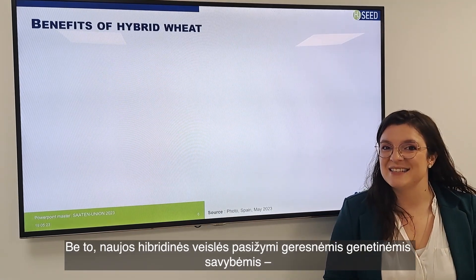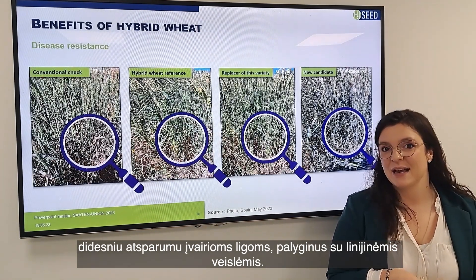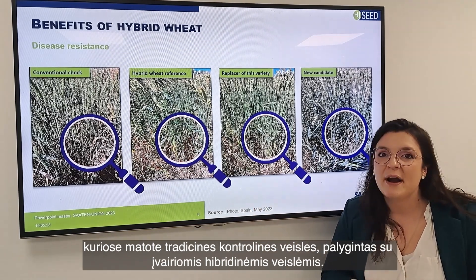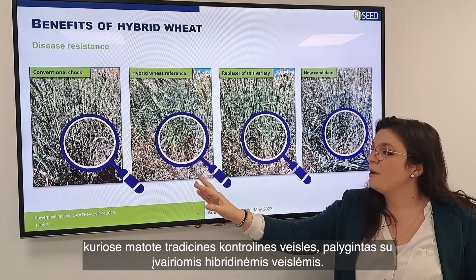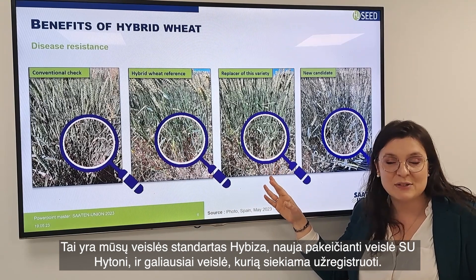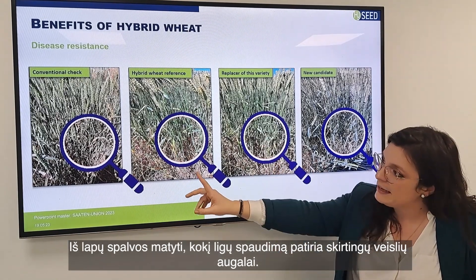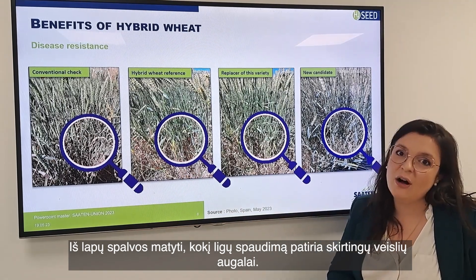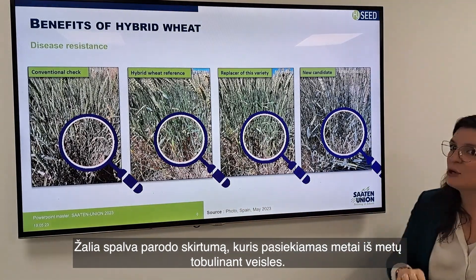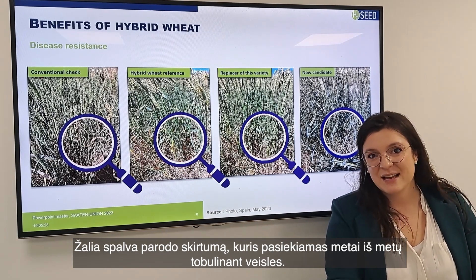As with conventional varieties, genetic improvement has also been made through the disease resistance package. Here is proof of the concept with a series of photos taken in Spain last year, comparing the conventional check to different hybrids — our reference Hibiza, the new replacer Etoni, and a variety pending registration. You can see the difference in canopy greenness and leaf disease pressure, showing the improvement year after year, variety after variety.